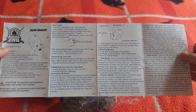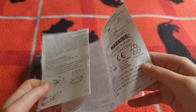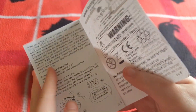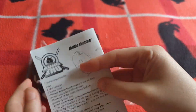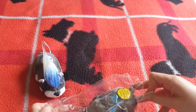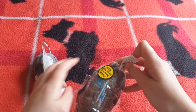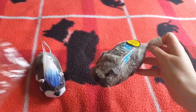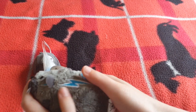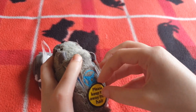Just the usual ZuZu Pet stuff, nothing new. Here is Tull - let's get him out of here. He still has this sticker on him, it's cute. He's so soft - I'm going to take the sticker off him.